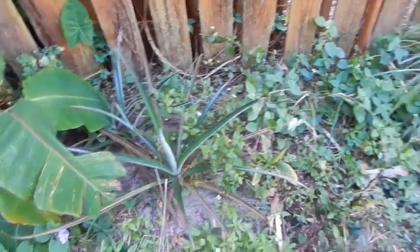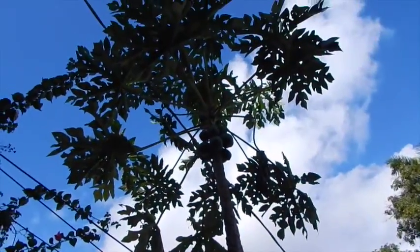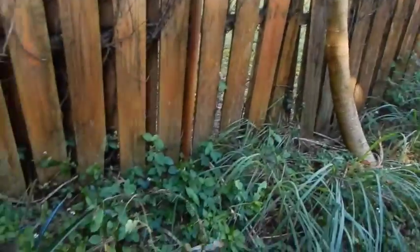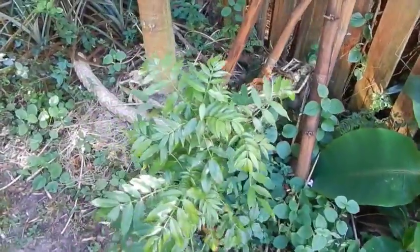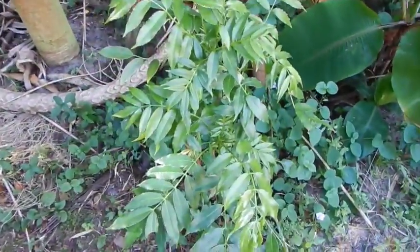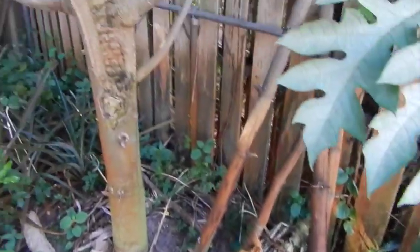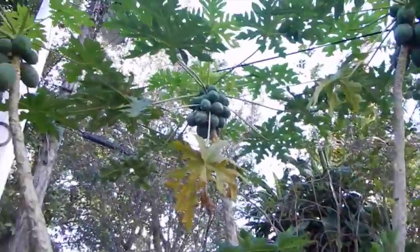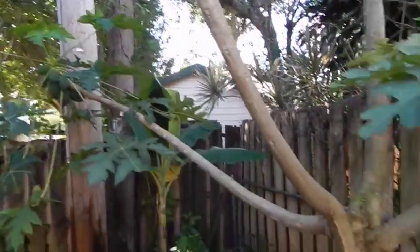Pineapples here, some lemongrass over here, and as you can see behind the lemongrass — look at that beautiful papaya. There's a banana. She told me what this other plant is but I don't remember — they use it as a vegetable. Here's another beautiful papaya, see the multi-headed one — look at all those trunks, papayas on every trunk.